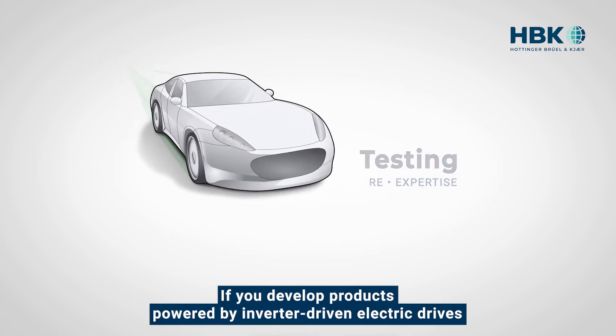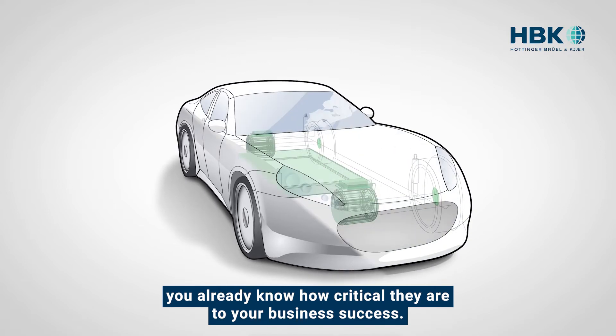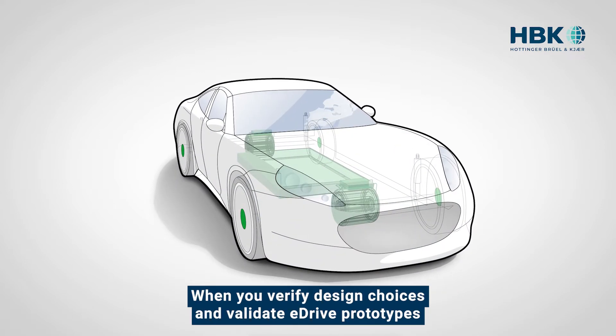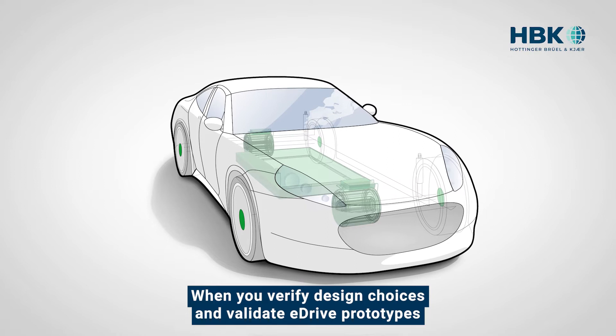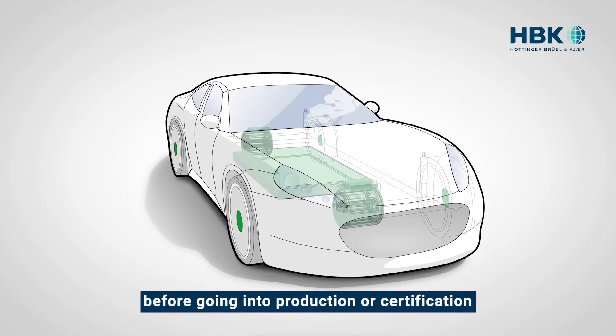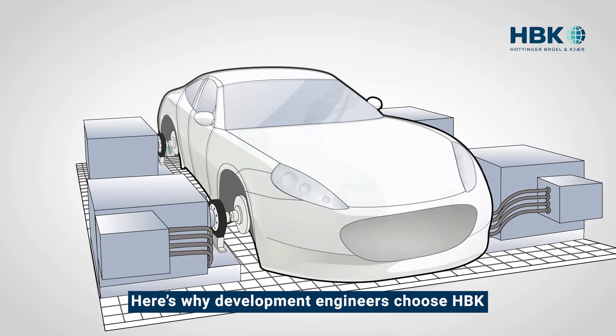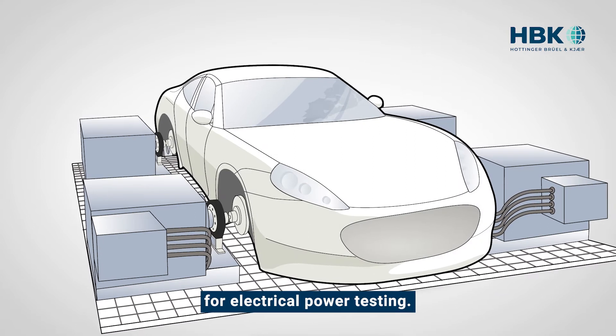If you develop products powered by inverter-driven electric drives, you already know how critical they are to your business success. When you verify design choices and validate eDrive prototypes before going into production or certification, you need the best test bench tools you can get. Here's why development engineers choose HBK for electrical power testing.